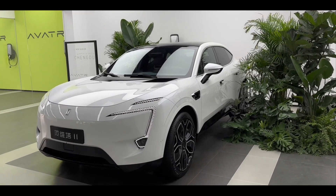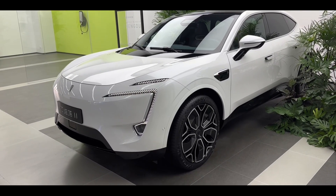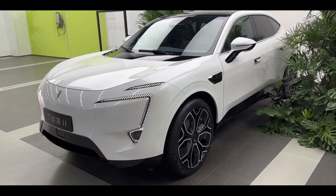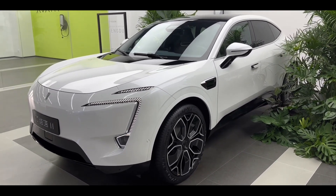Hello, welcome back to AutoMagz TV! Huawei recently launched the world's first emotional intelligent electric racing SUV, the Avatar 11, which attracted market attention as soon as it was released.